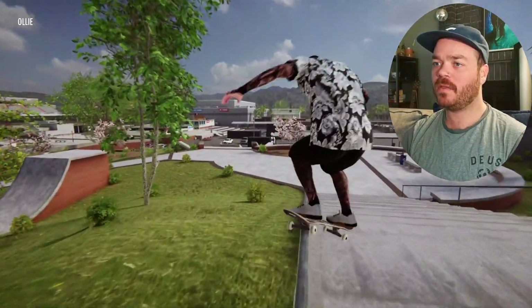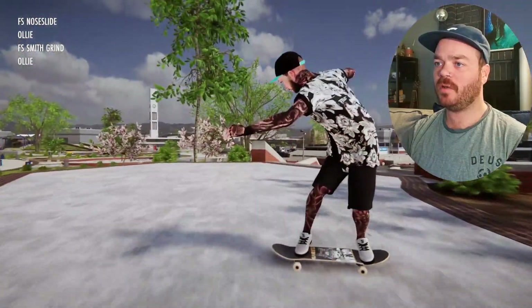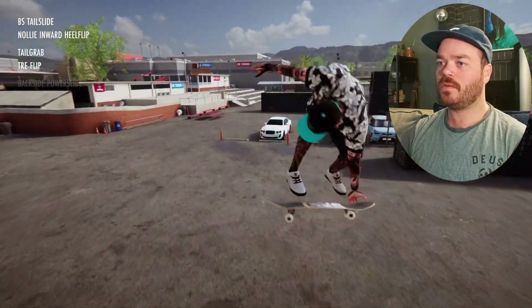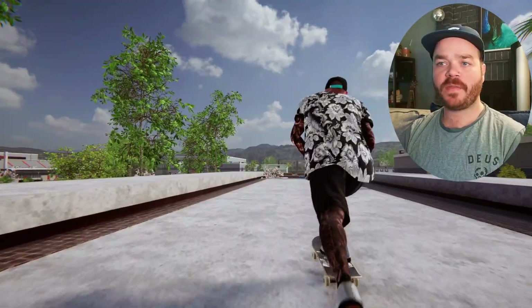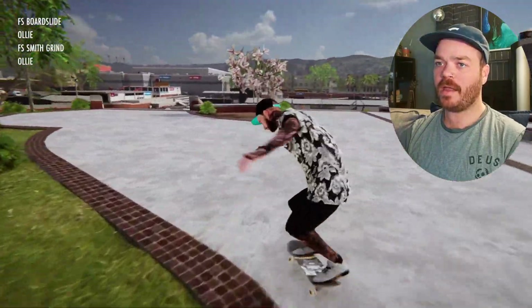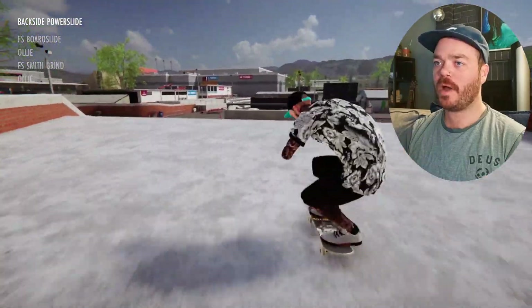Smith. There we go. Let's speed check a little bit. Re-flip tail grab. Just like that — that's not bad at all, actually. I'll dig that. Let's just get that a little bit cleaner and try to get the board slide on this one. Just like that, yeah — a little weird landing, but not quite.